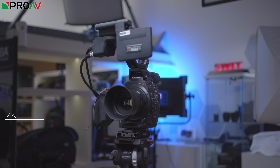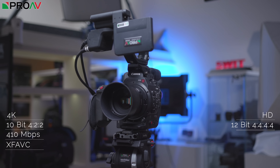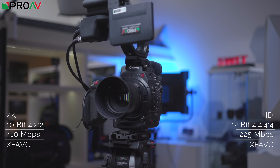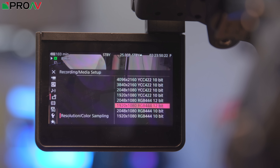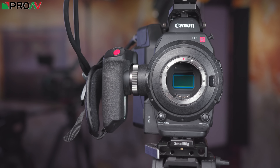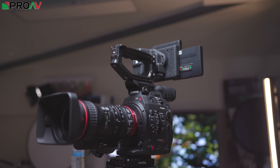In 4K it can do 410 megabits per second in 10-bit files — that's XF-AVC, Canon's own format. Drop down to 1080p and you get 12-bit 4:4:4 at 225 megabits per second, which is just fantastic. Particularly for green screen work or visual effects, that 12-bit 4:4:4 is a huge deal — it's a bit of a hidden gem on this camera. You are limited to 30p, and you can get up to 120 frames per second by cropping into the sensor, but 4K 60p using the full sensor isn't available.